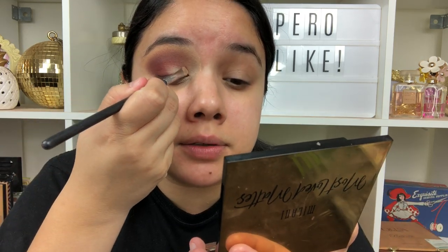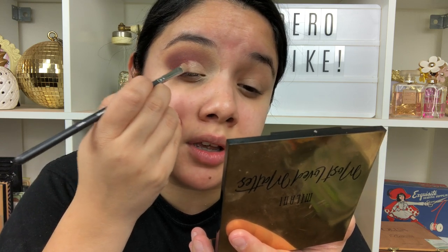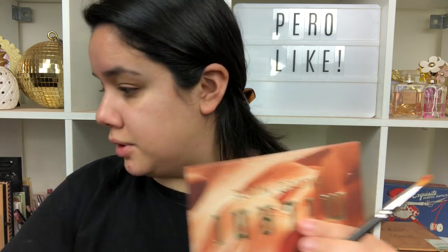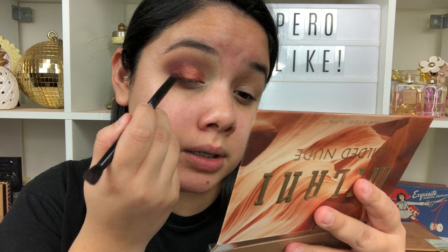Going in with concealer to carve out the lid, then taking the shade Keep Scrolling — a nice pink coppery shade — and putting it on the lid. With no setting spray that's pretty nice. With a little bit of spray it's even nicer, but you totally don't need it. Going back in with Hit Snooze to blend that in — yeah, these are blending really nicely and the pigmentation is great.